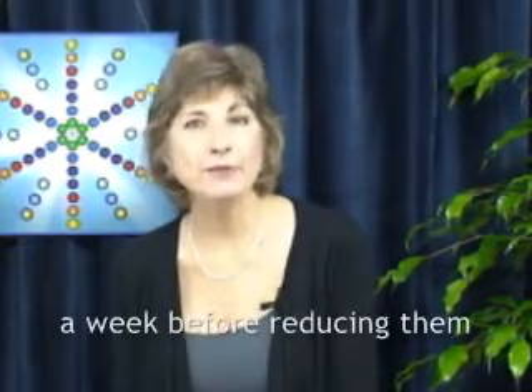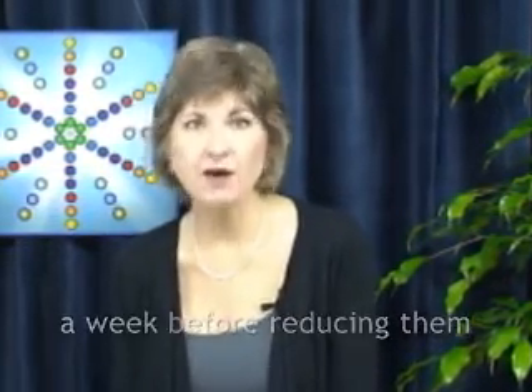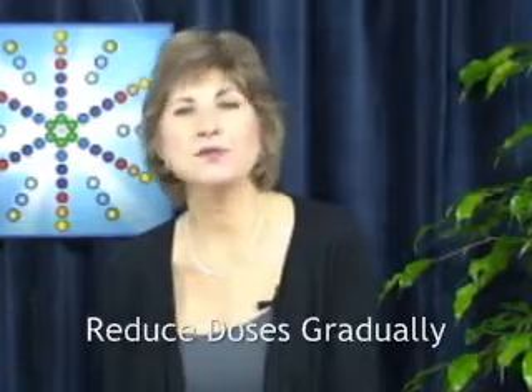But even when your symptoms improve, maintain the number of doses you take per day for an extra week or two to support your healing. When it's time to reduce the number of doses you take per day, always do so gradually over a period of several days.